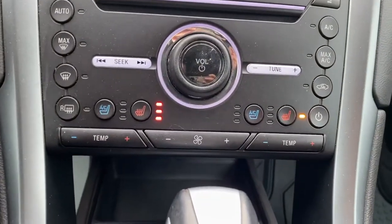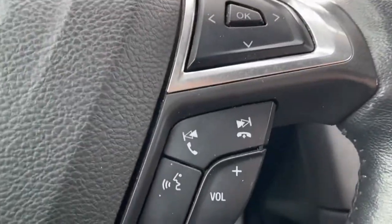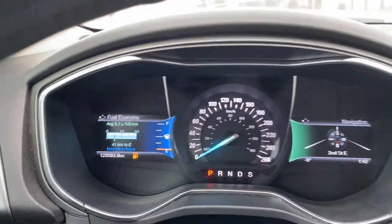Coming down, we have dual climate control and lots of space in the center console area. Here you have your voice commands and cruise control on the other side, and we've got just over 125,000 kilometers on here.